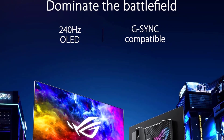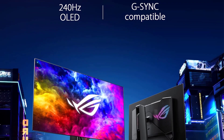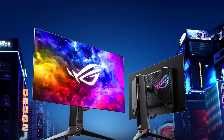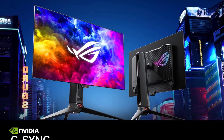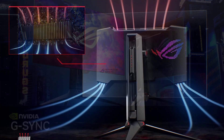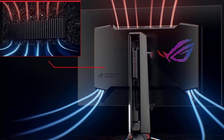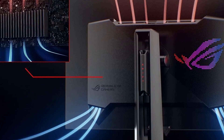If the ASUS 240Hz refresh rate intrigues you and you desire a higher 4K resolution, explore the Samsung Odyssey Neo G8S (32BG85). This alternative employs mini-LED backlighting, resulting in increased brightness compared to the ASUS; however, it sacrifices some depth in black levels. The Samsung option is well suited for detailed gaming and features HDMI 2.1 bandwidth for enhanced connectivity.